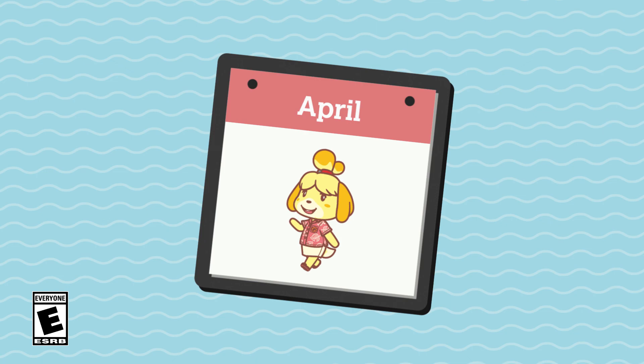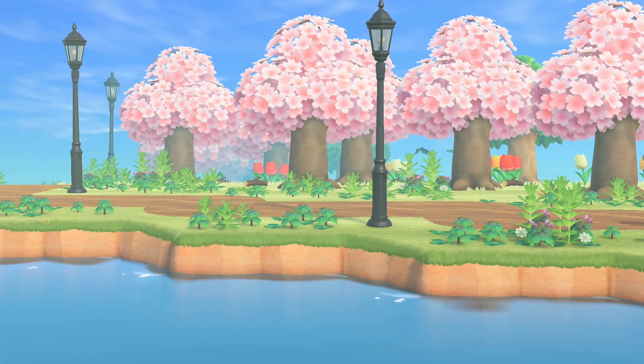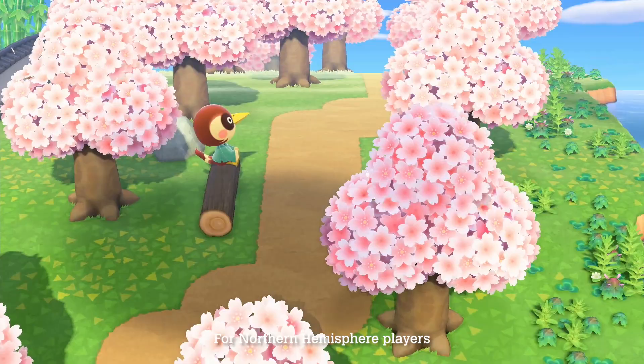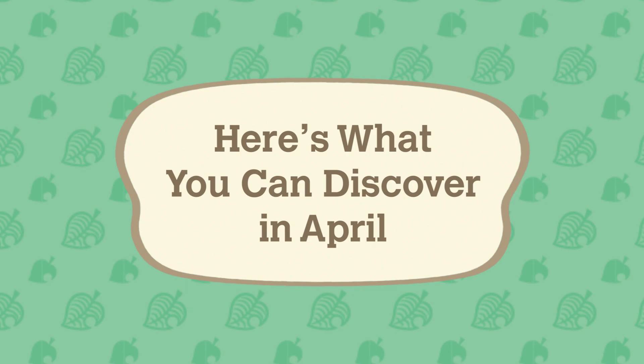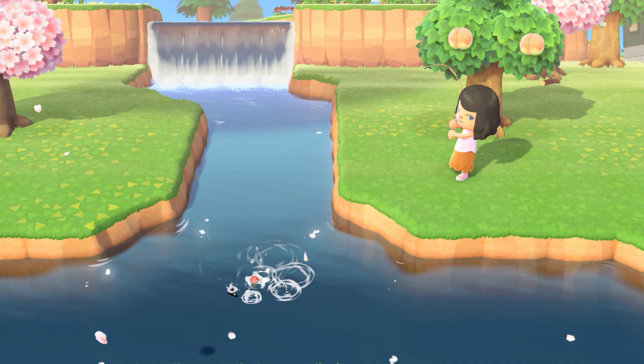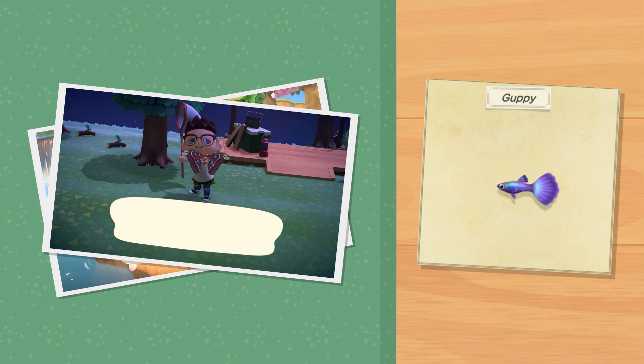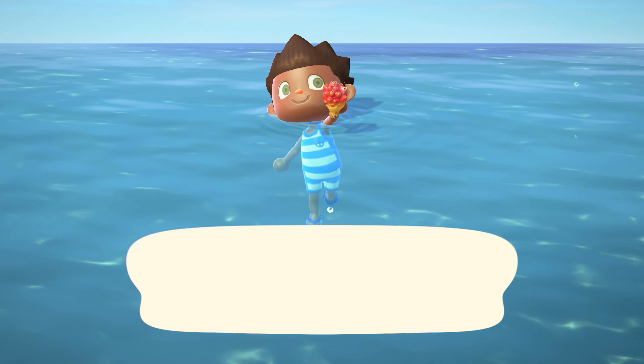That fresh spring breeze means it's April in the Animal Crossing New Horizons game. Revel in the spring season with discoveries aplenty on your island. There are a few things you can find this month. This guppy is small but mighty. No need to search the world for this atlas moth. What else awaits on your island?